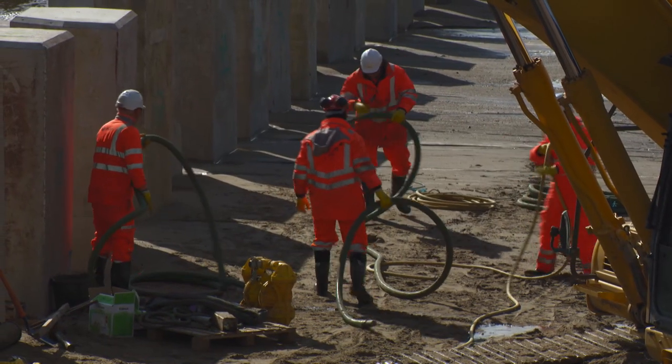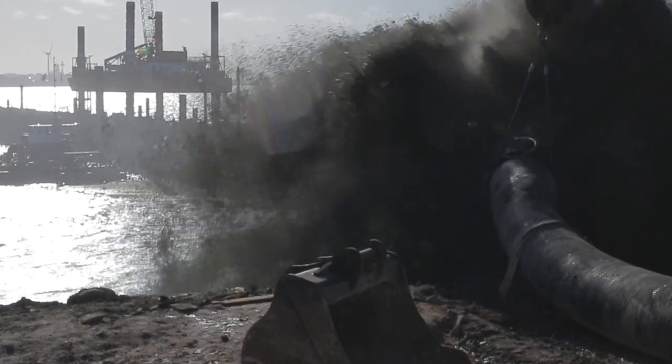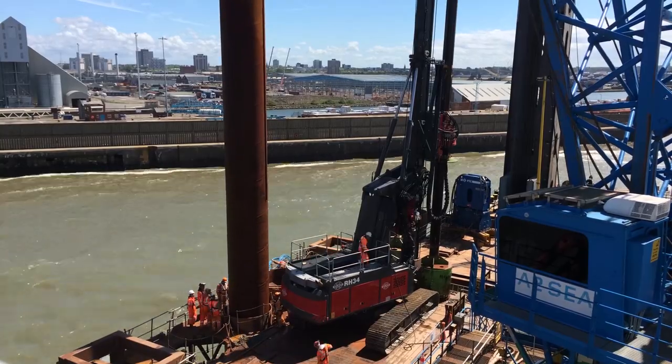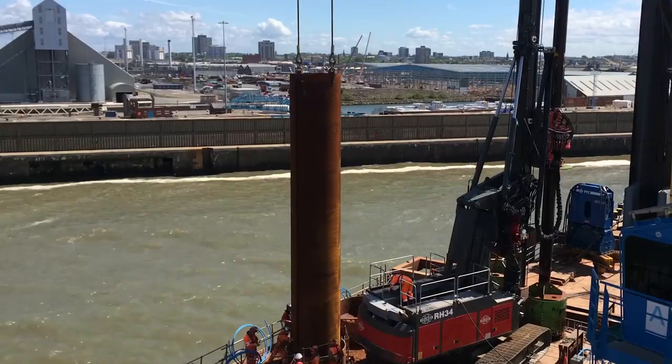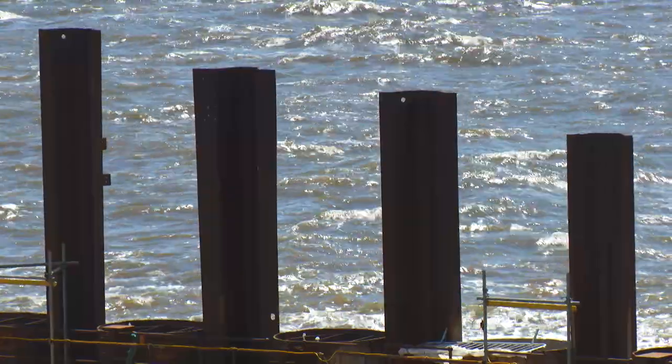We're bringing in the dredger today and starting to fill up the inside with sand — we can see the seabed rising and we're just putting in piles after piles. We are almost competing: who will be the first at the end, the dredger or the rig?